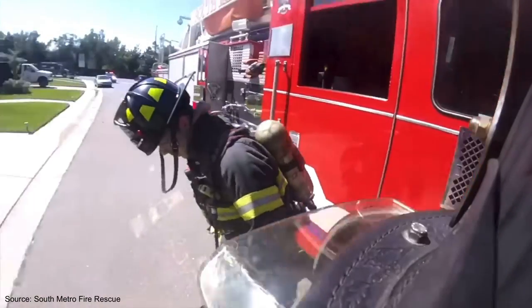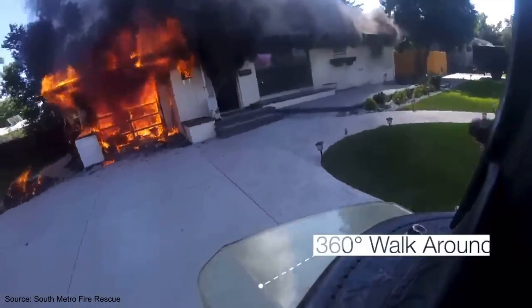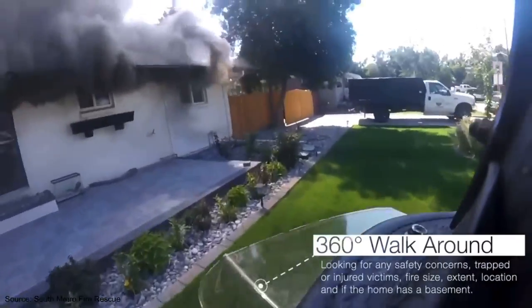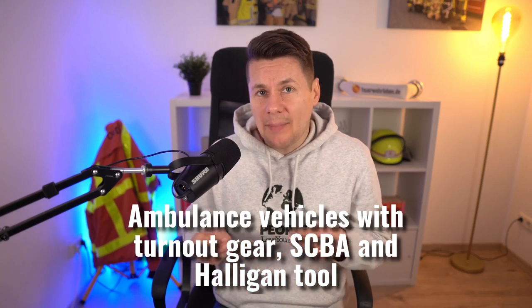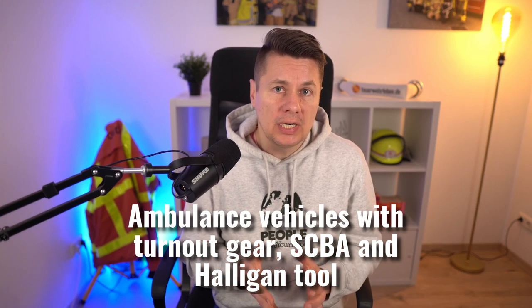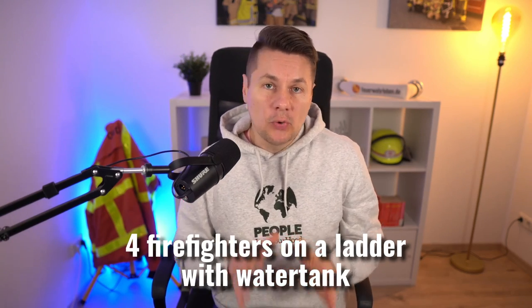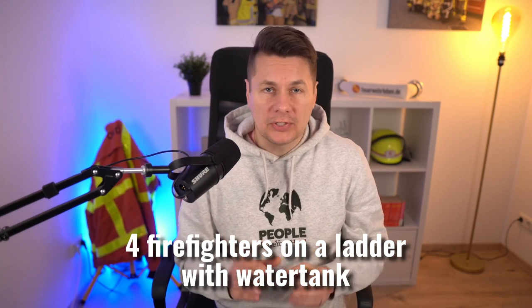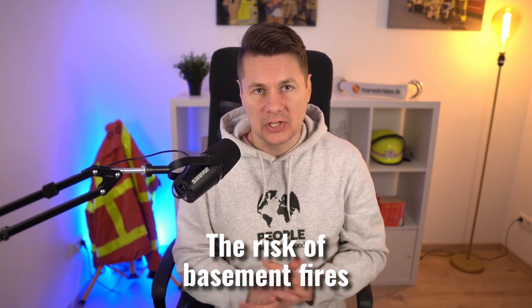Here you can see a burning dwelling in the United States with potentially trapped persons. A public information officer of South Metro Fire Rescue will explain the US tactic and all important background information about this incident. We will learn why ambulance vehicles carry turnout gear, SCBA and a Halligan tool, how only four crew members work on a ladder with a water tank, and why basement fires in the United States are so dangerous.